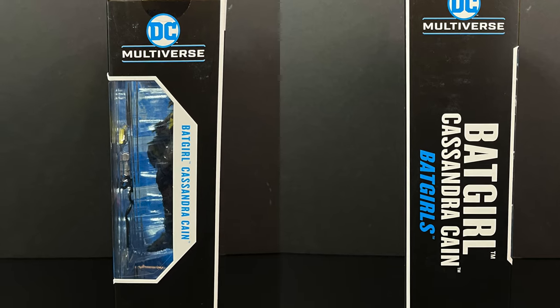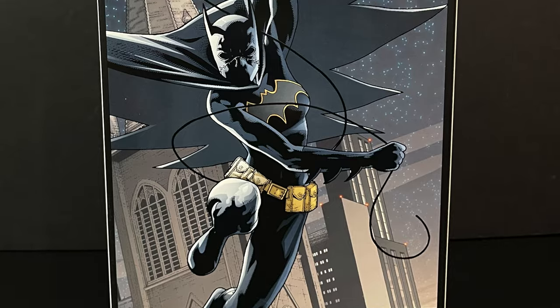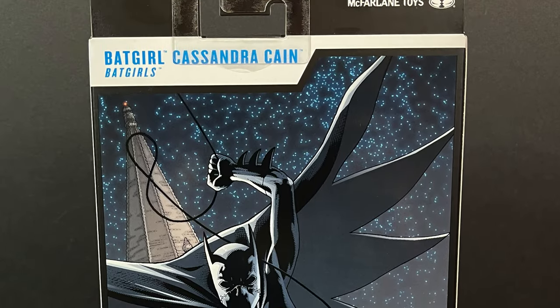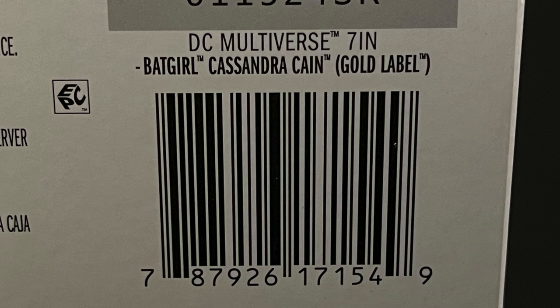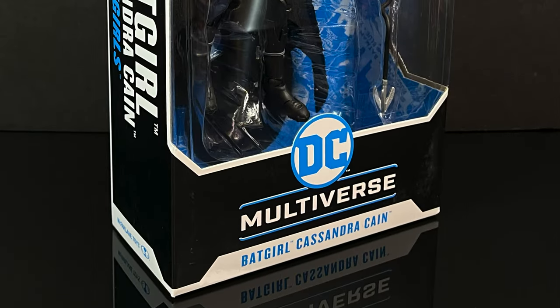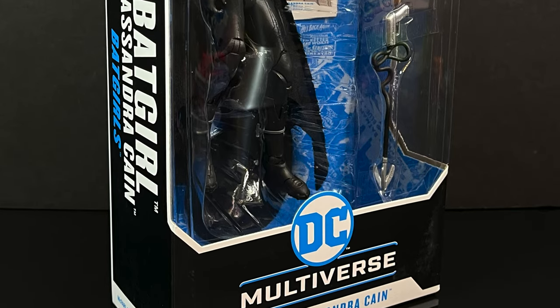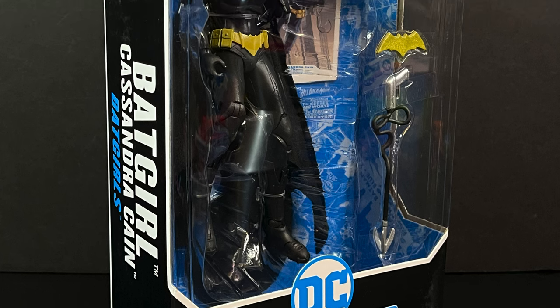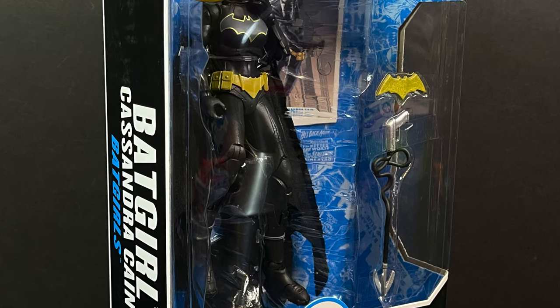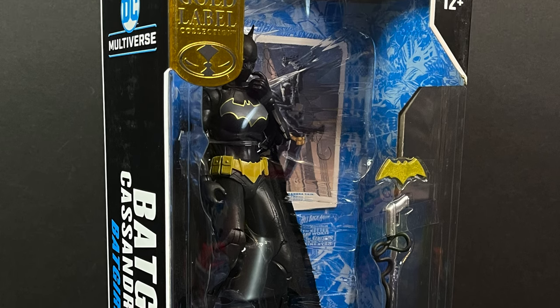It's going to be the usual DC Multiverse box, this time Cassandra's hailing from the Batgirls storyline. The artwork on the back fairly matches the figure, and here's the barcode for when she starts to hit store shelves — probably by the end of March, well into April. Could be sooner. But in the meantime, this is going to be an absolute blast. Sit back, relax, grab yourself a nice hot cup of coffee — this is a look at the brand new McFarlane Toys DC Multiverse Target Gold Label exclusive, Cassandra Kane, Batgirl.